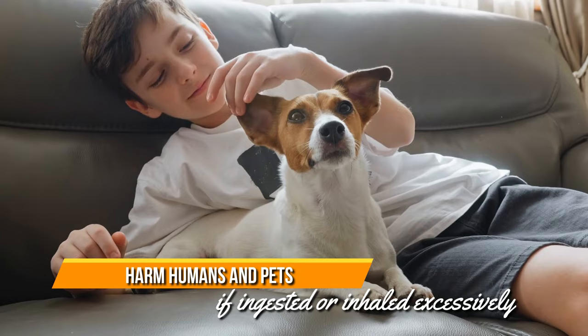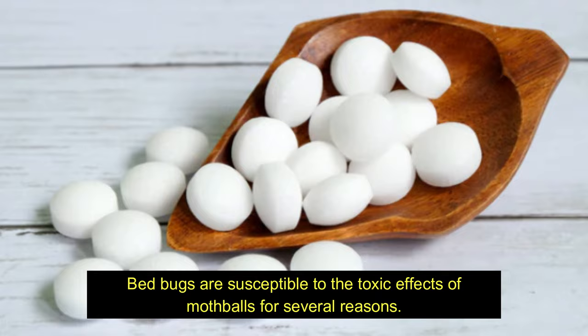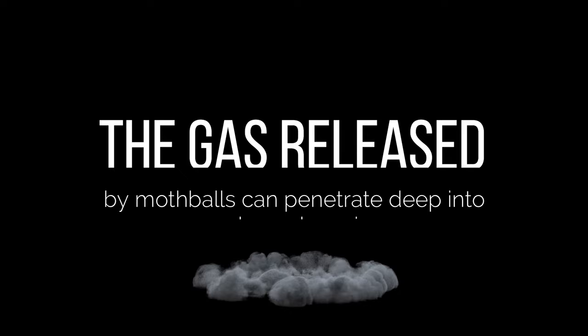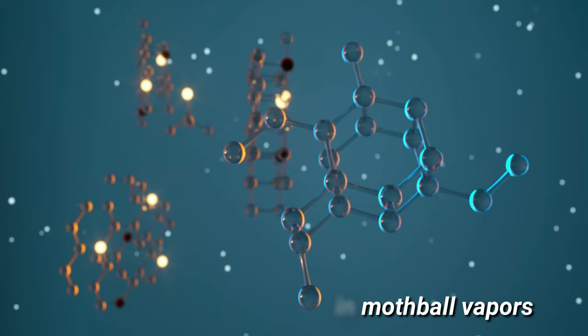2. Bed bugs. Mothballs are famous for repelling and killing various pests, including bed bugs. Bed bugs are susceptible to the toxic effects of mothballs for several reasons. First, the gas released by mothballs can penetrate deep into cracks and crevices where bed bugs hide, reaching and killing them. In addition, bed bugs have a highly sensitive respiratory system that makes them more vulnerable to the chemical compounds in mothball vapors.